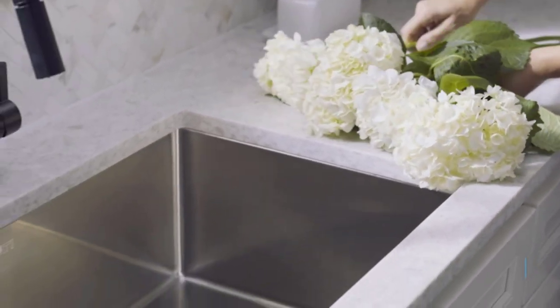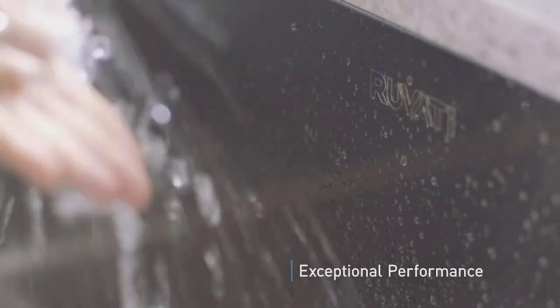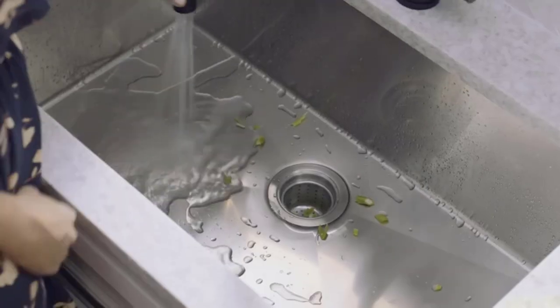Perhaps one of the essential areas in a kitchen, the sink is an everyday product which we often take for granted when we move into a home to find it already installed and working capably.